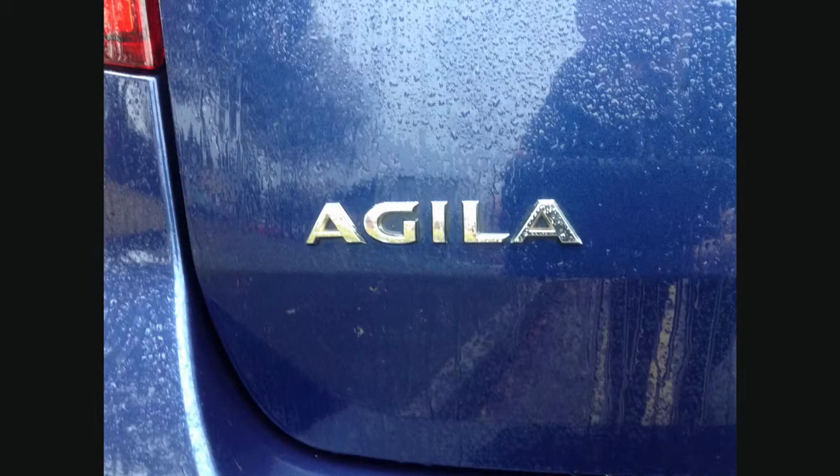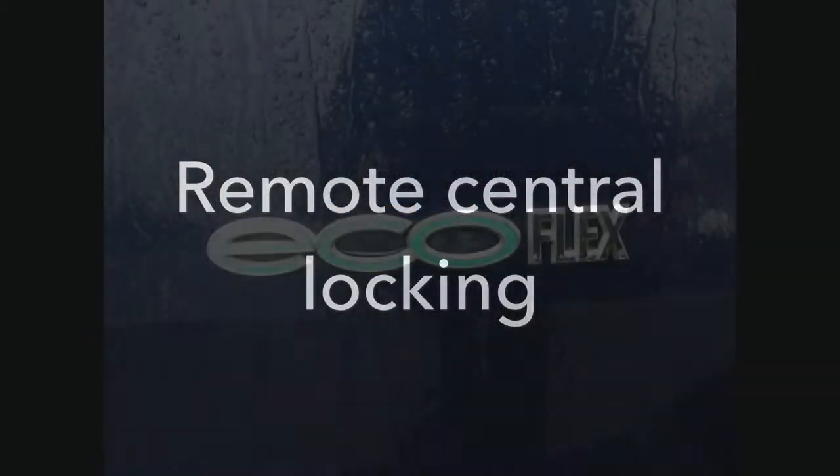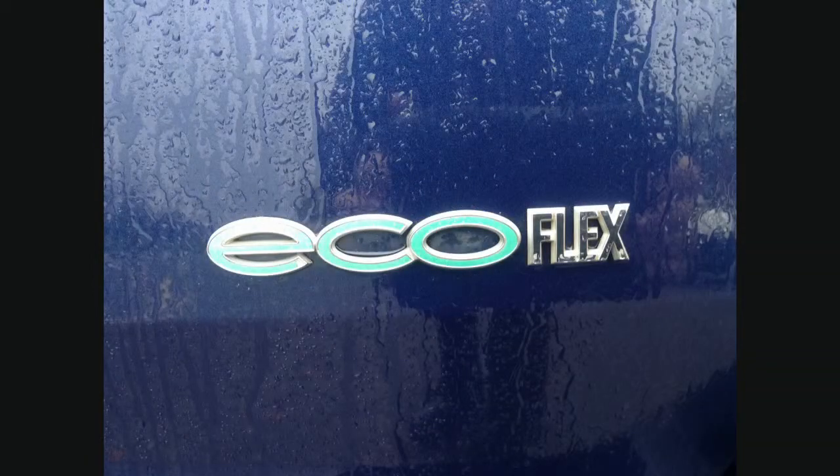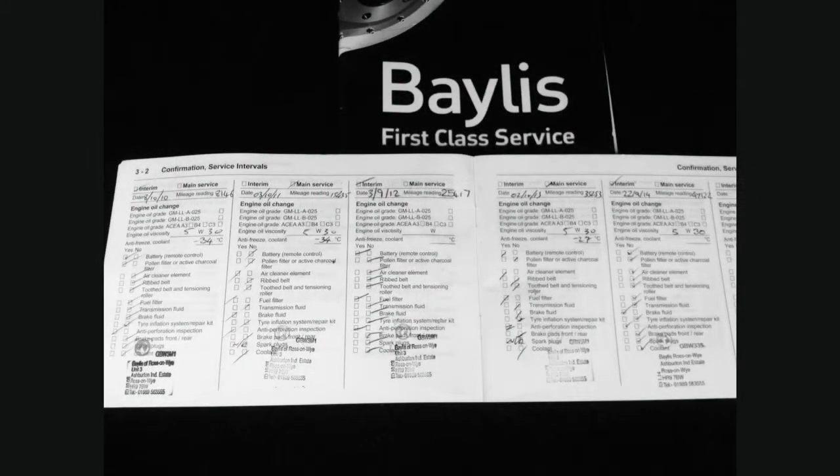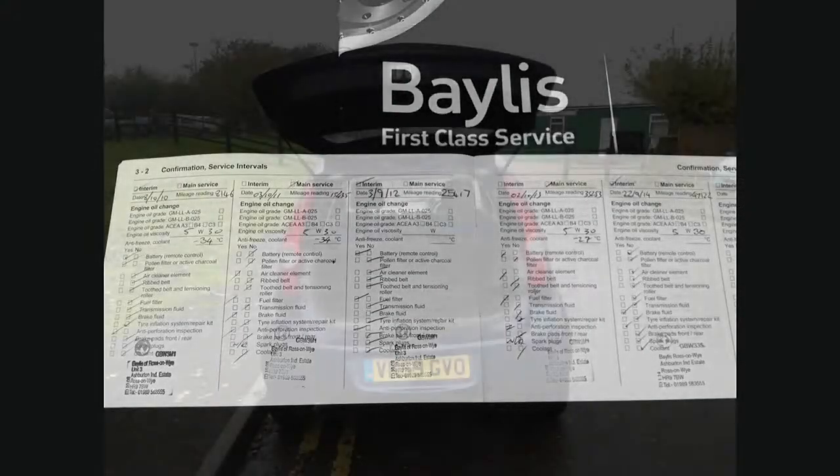Other features include remote control central locking, a full franchised service history, and being a network cured car, this vehicle would come with many benefits including a minimum of 12 months warranty.